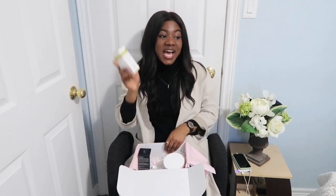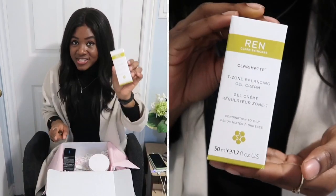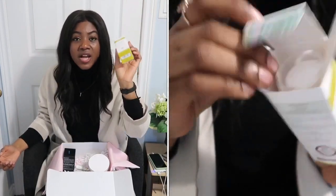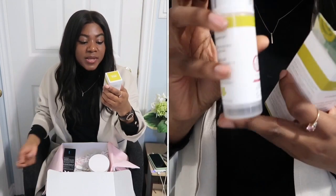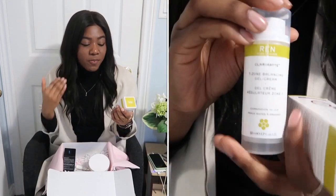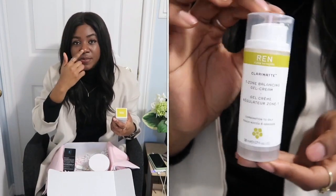This next one is the bomb — this product is so good! I would have never known about it if I hadn't done this process with Hello Ava, because there are so many skincare companies and you don't always know which one would work for you. This is the REN Clean Skincare T-Zone Balancing Gel Cream, and it has helped me so much. As I mentioned, I get oily in my t-zone area — from up here to the bridge of your nose.